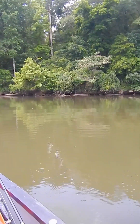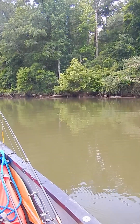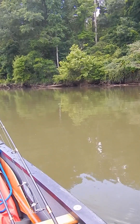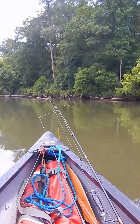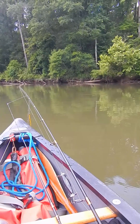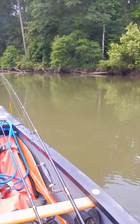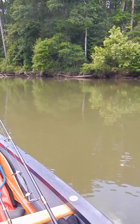Spotted bass, at least in rivers, really like wood with some flow — not a lot of flow, but not no flow either. This stretch right here is usually pretty good for them because it's right above a pretty big shoal, and the current starts to pick up the closer you get to the shoal. This wood right here definitely has some current that sweeps by it very slowly, and that's the kind of place you tend to find them.